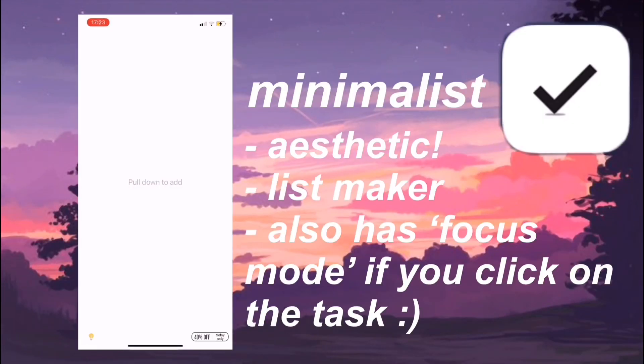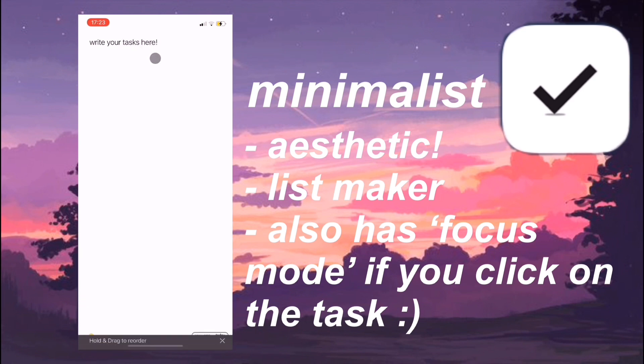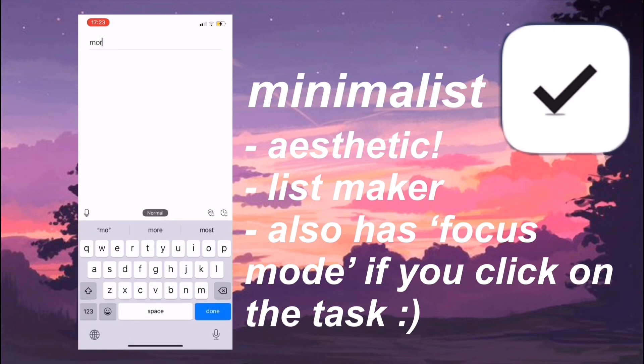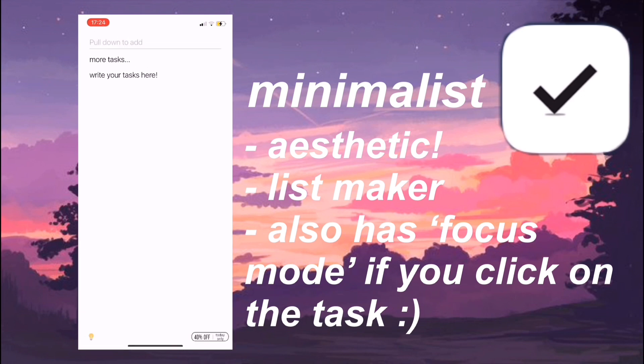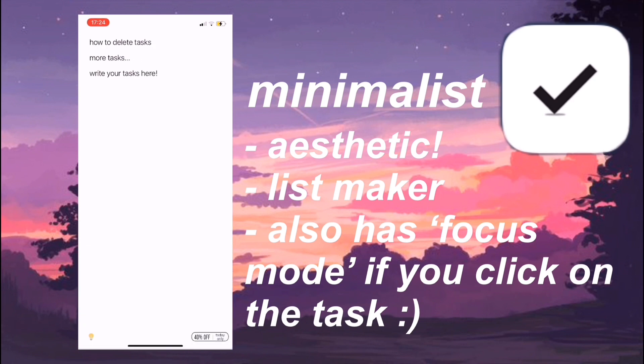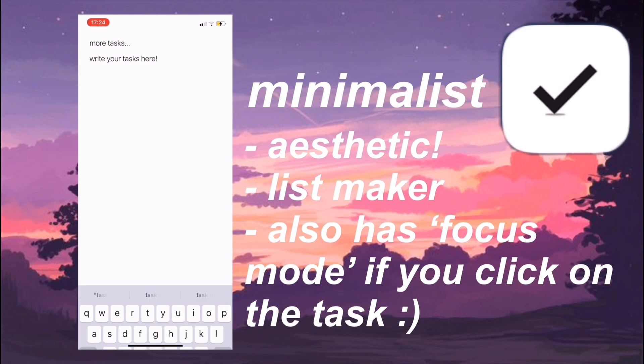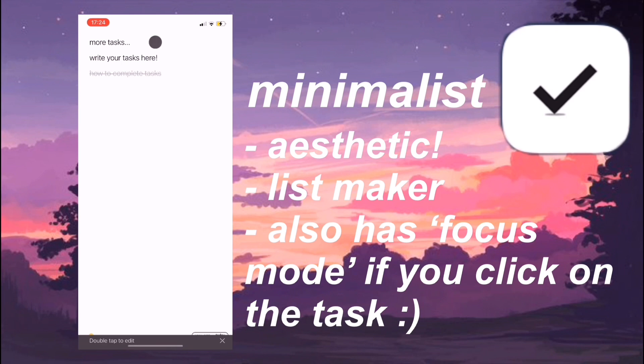Next we have an app called Minimalist and it's very aesthetic. I use this to make my everyday to-do list if I don't have a post-it note or a notebook. This is definitely helpful for when I'm in a place where I don't have my usual to-do list notebook and I can just quickly write my tasks down. The controls are very easy to use — all you have to do is pull up to add a task, swipe right to delete, and swipe left to tick off and complete a task. There is also a focus mode.